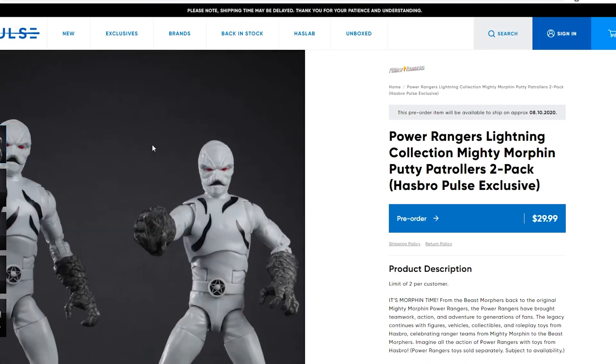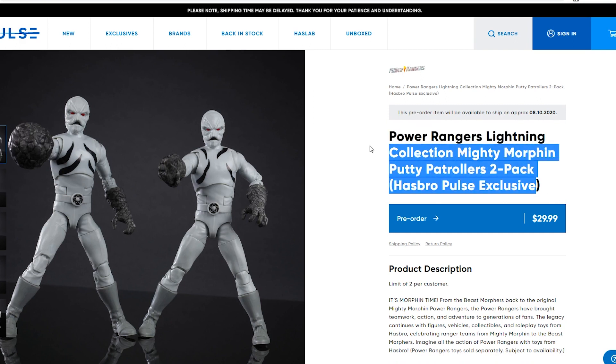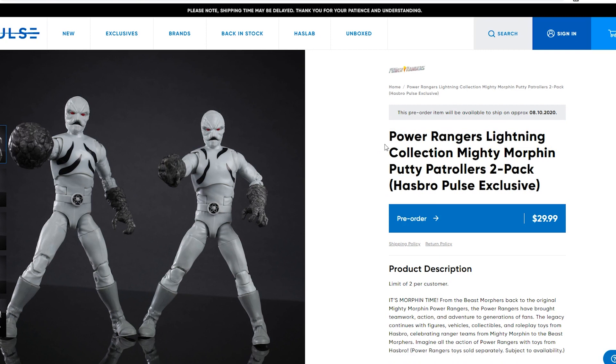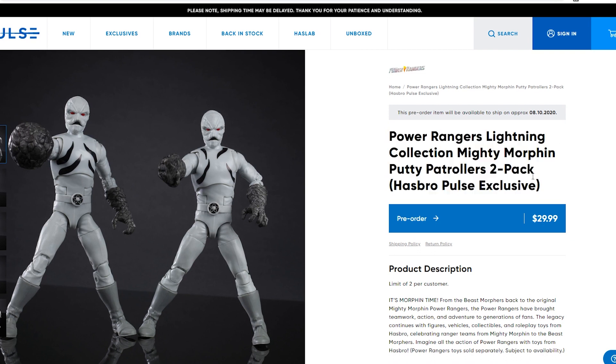Let's look at the Putty 2-pack. This is a Hasbro Pulse exclusive — only two per customer, so you can't be that guy who buys them in bulk. Here are the Putties.